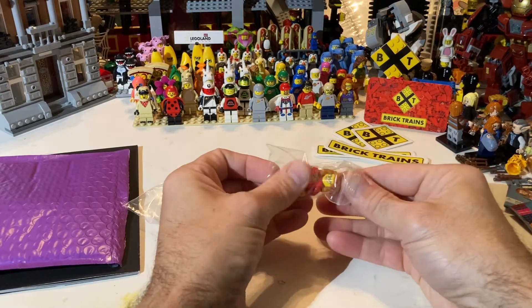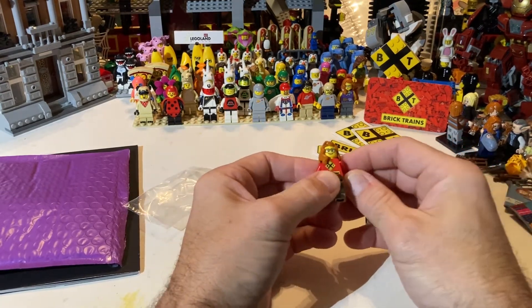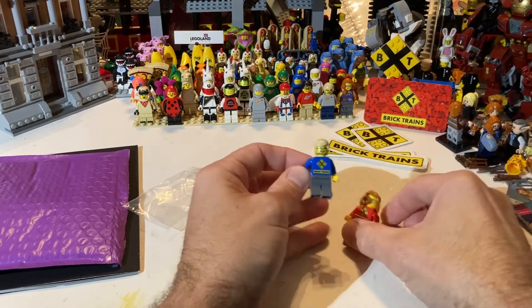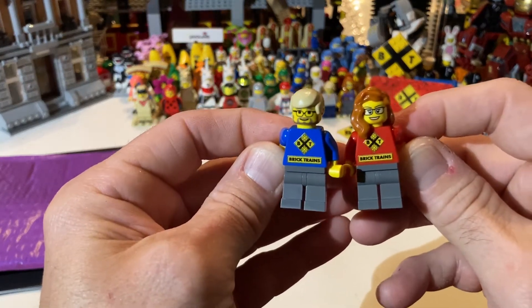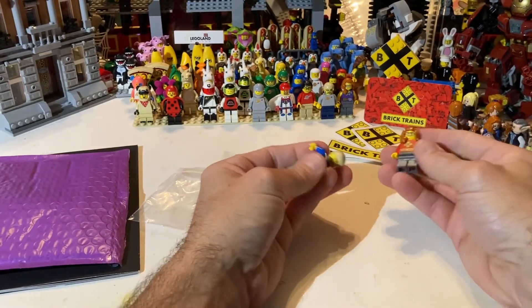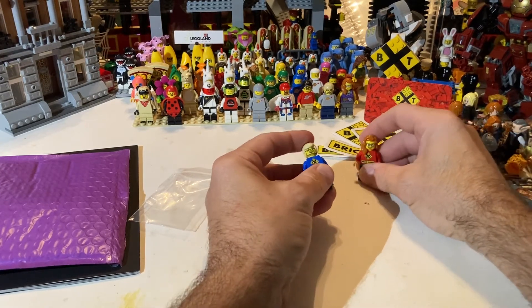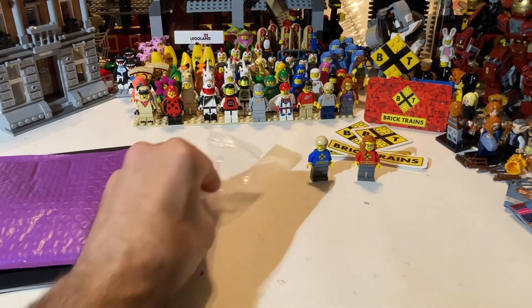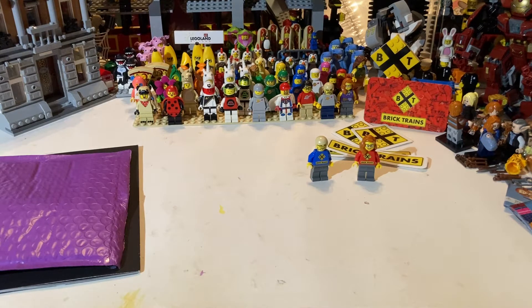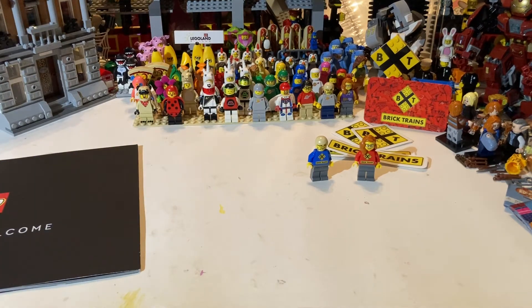Do you guys know what's missing? I don't even think Joey realized what's missing. We are missing a sig fig for the third member of Brick Trains — and that third member is Dakota. That's right, Dakota needs a sig fig. Dakota loves to be in the videos; he's a big part of the channel. So that is the homework assignment for you, Joey — get with Dakota and let's get him a sig fig.